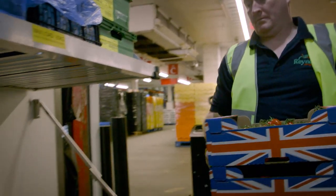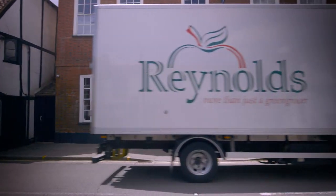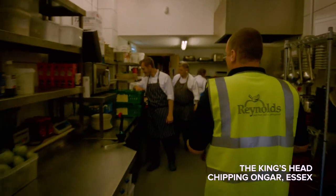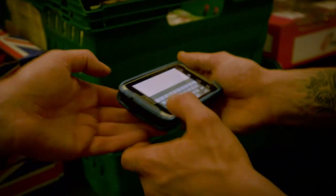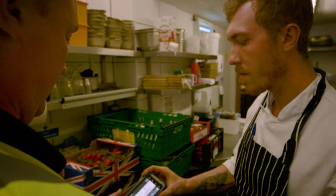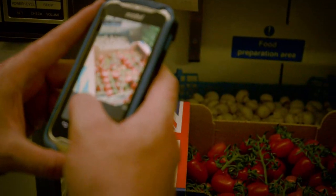The order is then loaded onto the truck and the driver has a Zebra handheld terminal. When he actually arrives he will be able to pick that load — scanned and picked onto the truck — into the customer's kitchen. He can then check that product delivery by scanning the product, but also taking real-time photographs which will then go back into the Reynolds system for future reference if required.